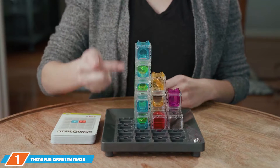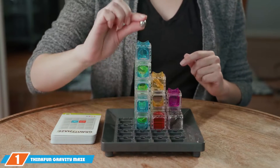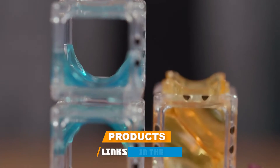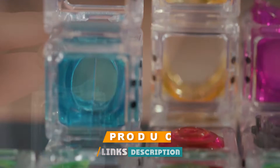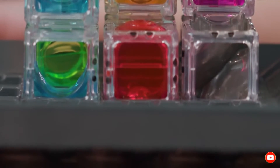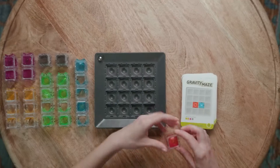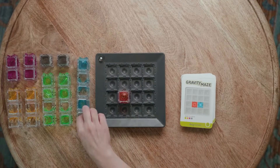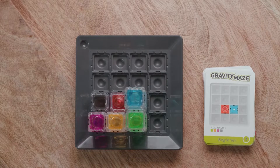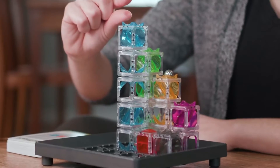At the first position of our list we have the ThinkFun Gravity Maze Marble Run Brain Game. This fantastic toy is designed to challenge and engage young minds through a combination of marble runs and problem-solving skills. It features a 60-piece set that includes various towers and ramps, allowing kids to create their own unique marble run. The toy is made from high-quality plastic, ensuring durability while still being lightweight and easy to handle.